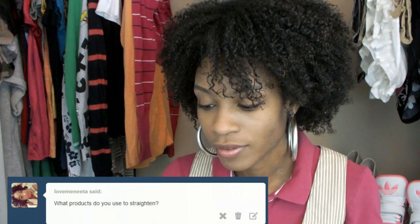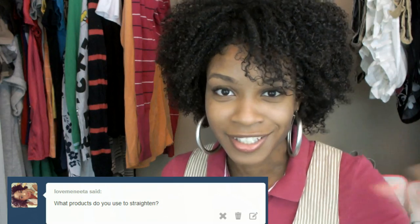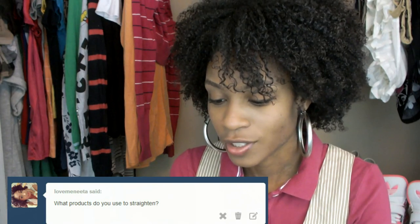Today's question is coming from Tumblr. She goes by the name LoveMeNita. Hey girl, hey. I checked out your Instagram and you are absolutely beautiful, so so pretty. I think I followed you — if I haven't, I'm following you right now. So her question for today was: what products do you use to straighten? I thought I did a million and one videos on this question. I use a lot of different products. I'm always reviewing products, but I do have my staples and the products that I stick with. So today I'll be sharing with you guys all the products that I use to straighten my hair.